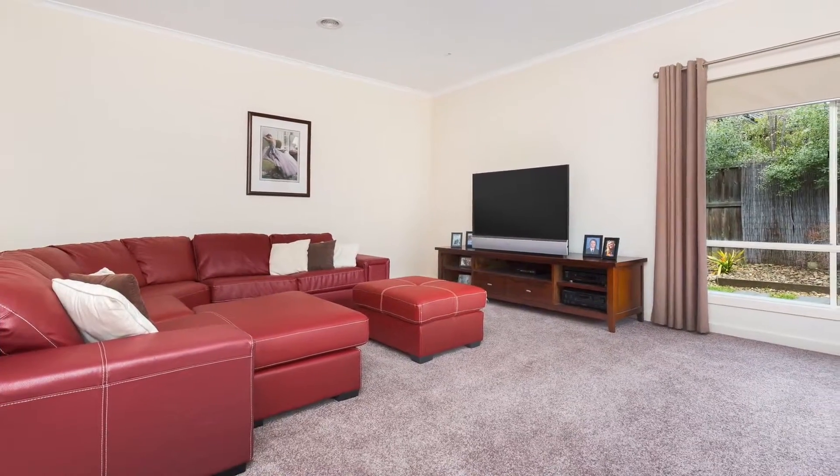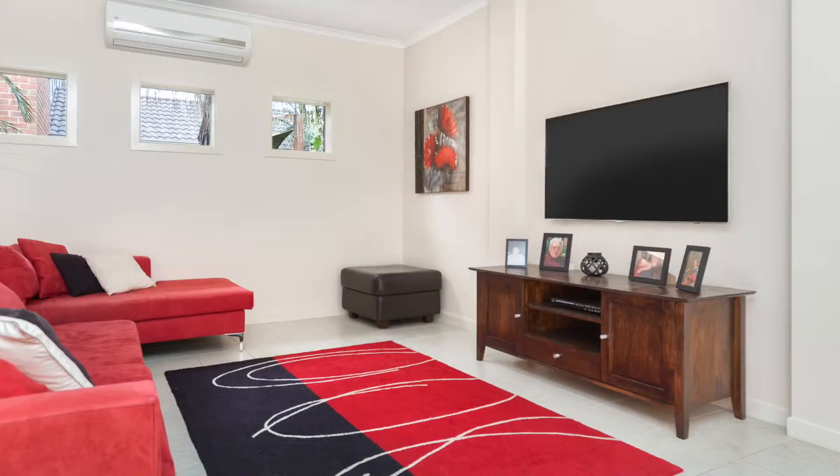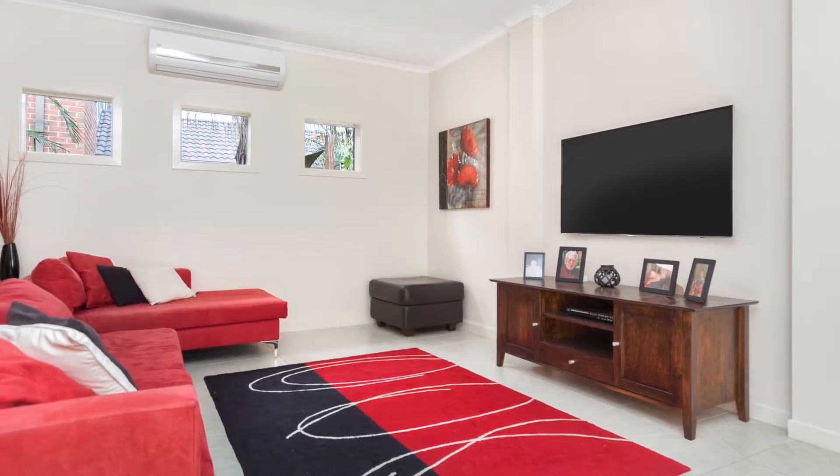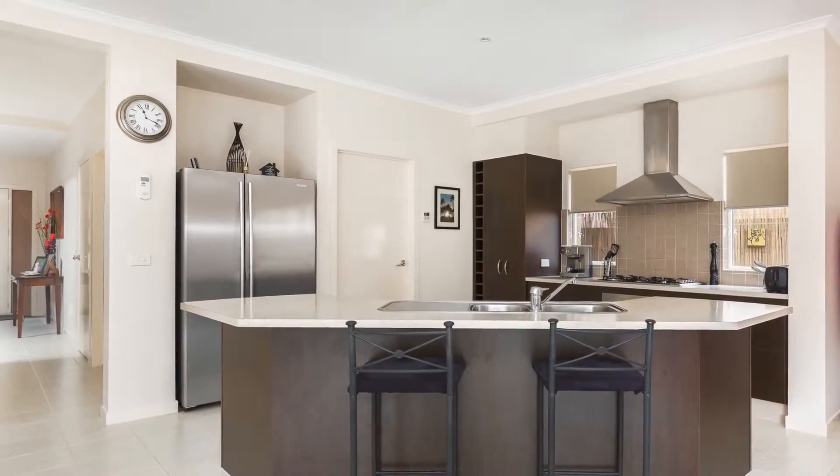Offering three separate living areas incorporating formal lounge, family meals area, plus large rumpus room for all of the family to enjoy. The kitchen is spacious with modern appliances and plenty of cupboard and bench space.